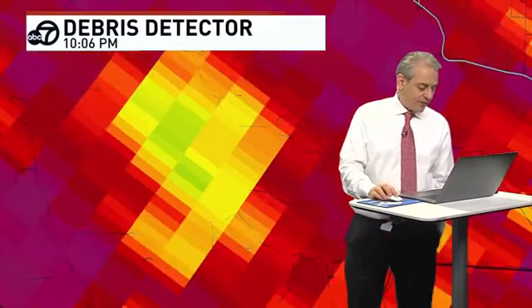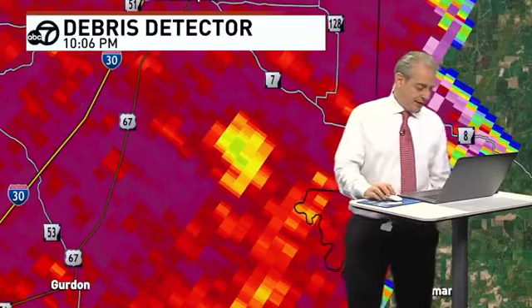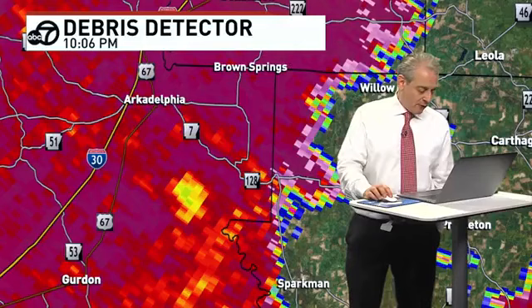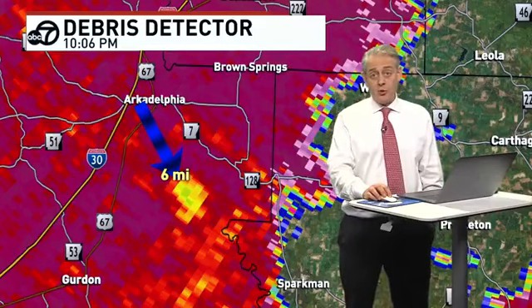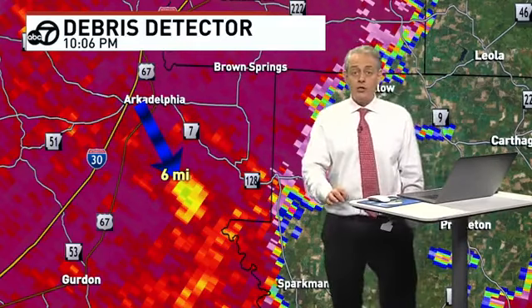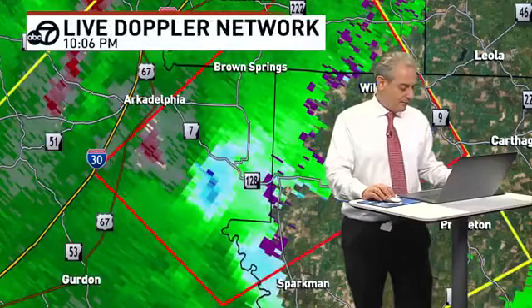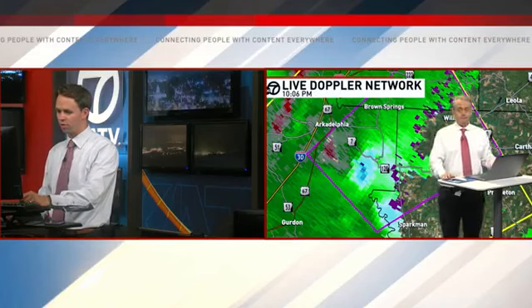We're going to work to get confirmation — if we can get somebody with the sheriff's department in Clark County to take a look and let us know what they've heard. That's not that far away from Arkadelphia either — only six or seven miles to the southeast. If there's anybody in that area, tweet us, let us know what's going on, what you see. The Weather Service just upgraded to confirmed, so we were correct, unfortunately.